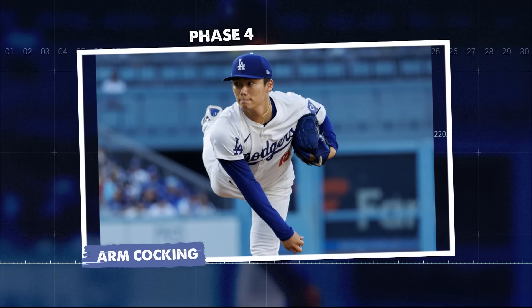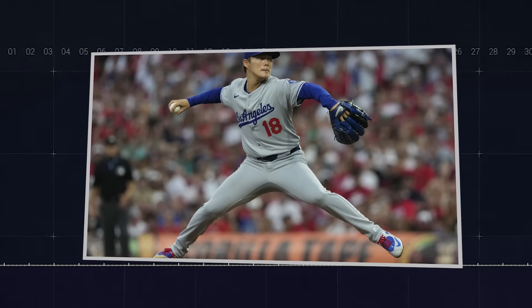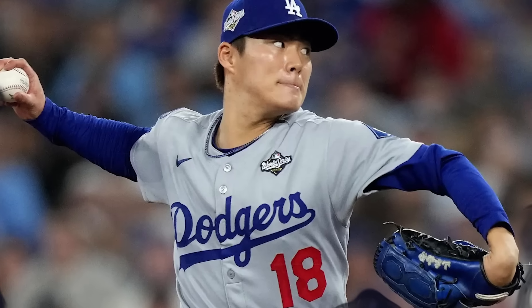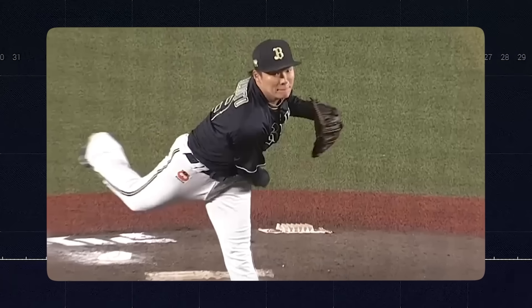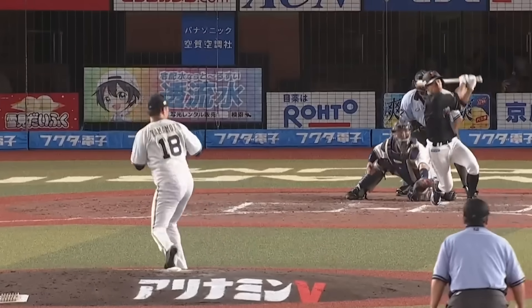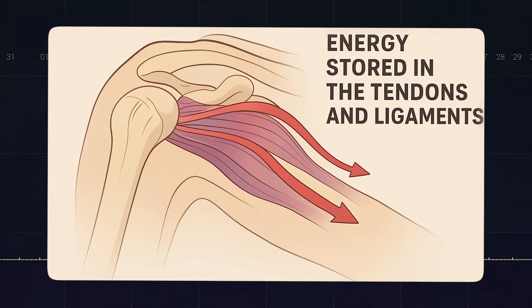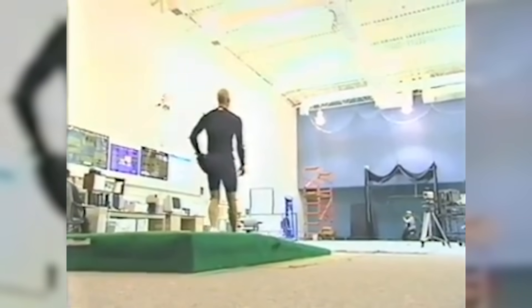Phase 4: arm cocking — the most dangerous and most important phase. At foot strike, Yamamoto's hips have already rotated 45 degrees toward home plate, but his shoulders are still closed. This hip-shoulder separation creates massive torque. As his hips continue rotating, his throwing arm lays back behind his body, reaching 165 degrees of external rotation — that's elite-level flexibility. The farther back the arm goes, the more elastic energy stores in the tendons and ligaments. Think of it like stretching a rubber band: the more you stretch it, the faster it snaps back.